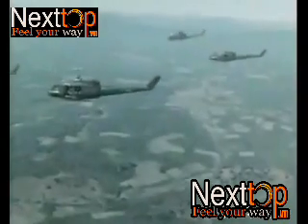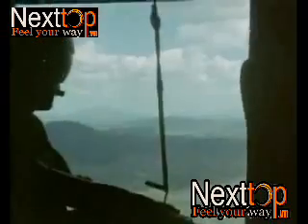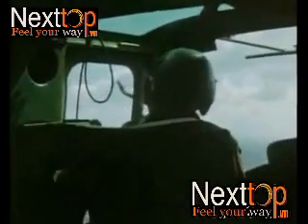The Huey Cobra was designed to escort troop-carrying UH-1s and then to use its superior speed for a quick dash to the landing zone. Here, the ground defenses could be softened up with a mixture of 7.62mm minigun and 2.75-inch rocket fire just before the troop carriers arrived.